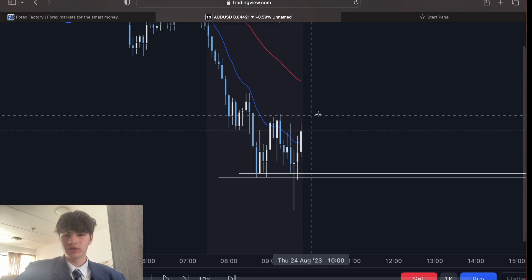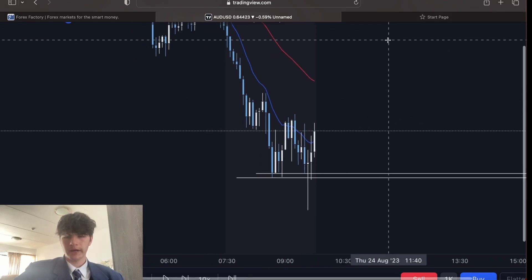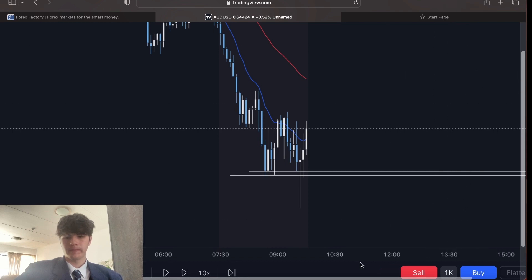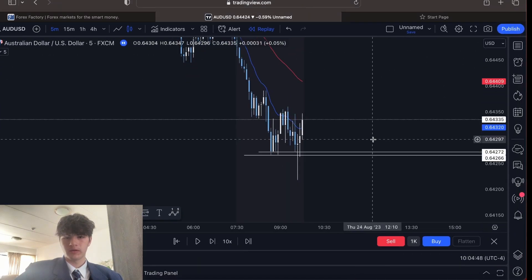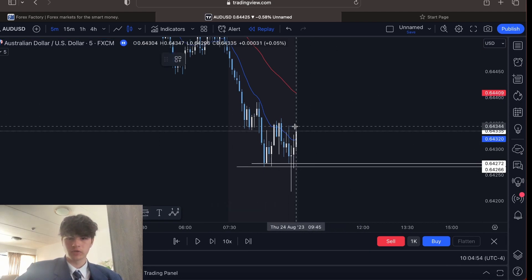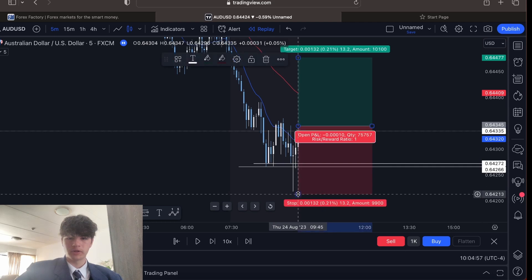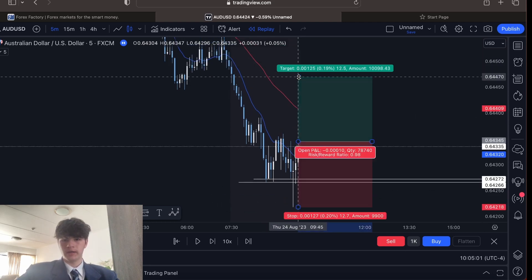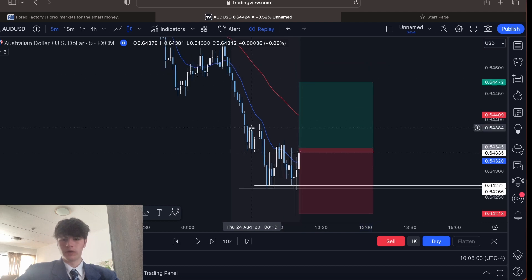I didn't see this until a little bit after. I didn't see this break candle until a little bit after. But this candle I saw it, and I got in literally right up top there. I put stops underneath the candle wick and then I took 101.